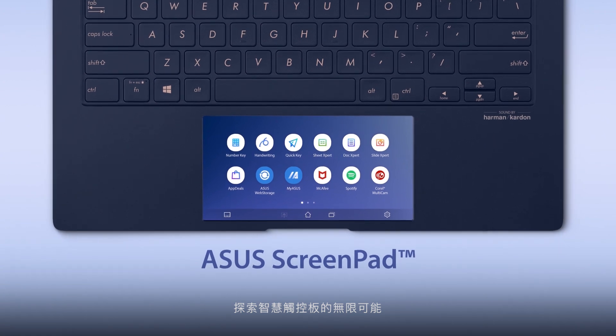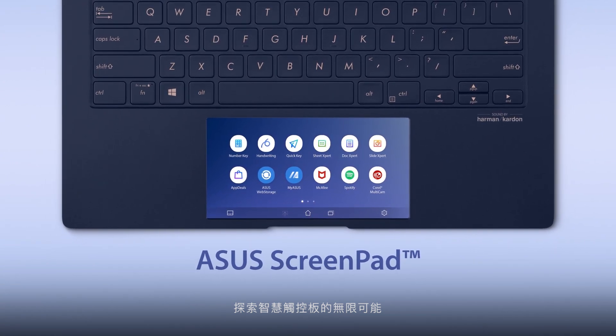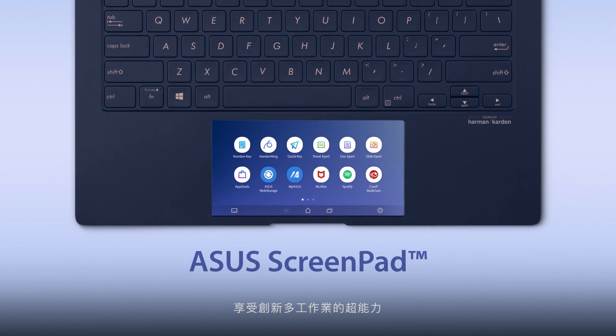Explore the endless possibilities by making the best use of ScreenPad, and enjoy your new multitasking superpowers.